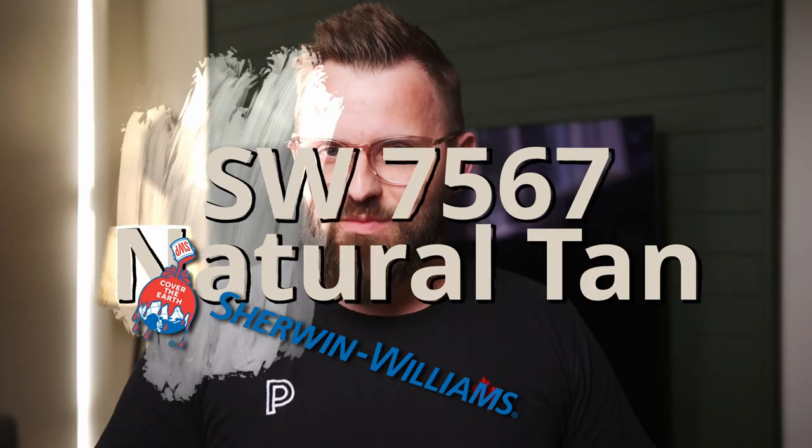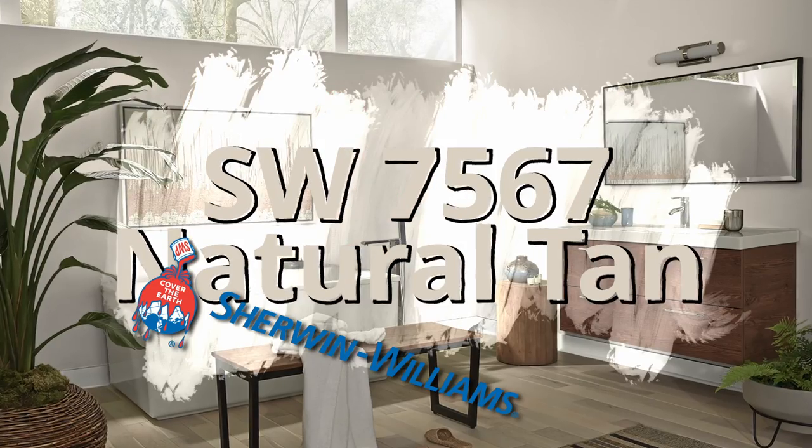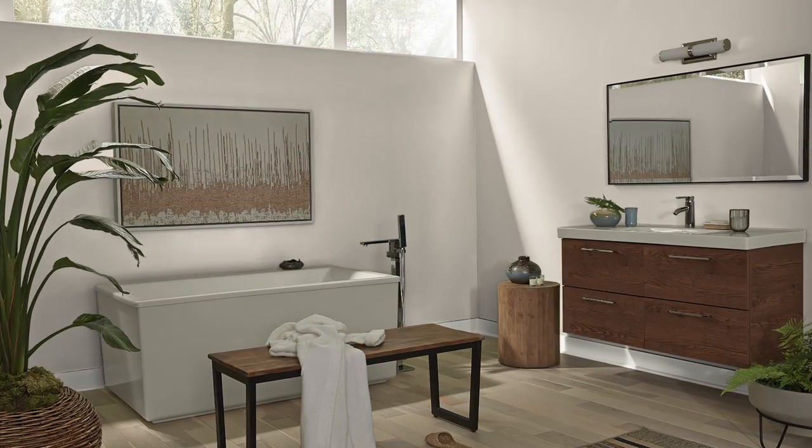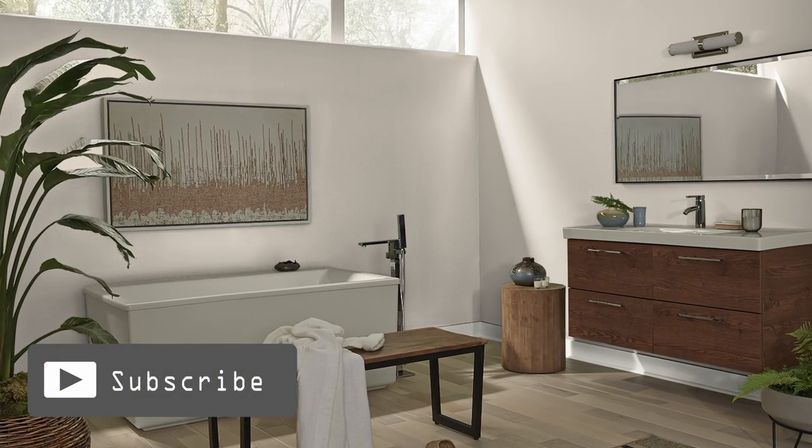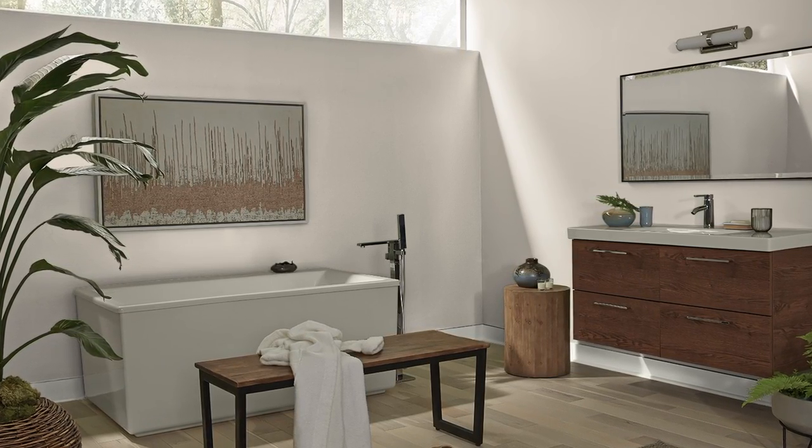In this video, we're going to talk about Sherwin-Williams Natural Tan SW7567. If this is the color you want to learn more about and find out some other colors that go with it, then buckle up because it's time for Color Code, where we crack the code on paint colors.